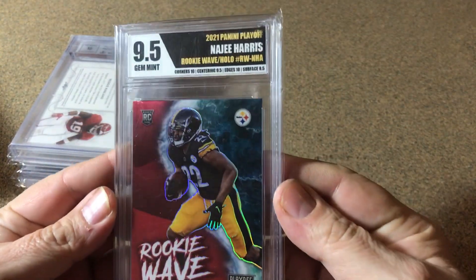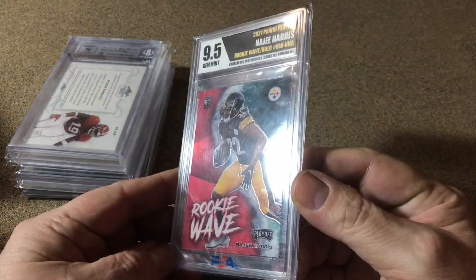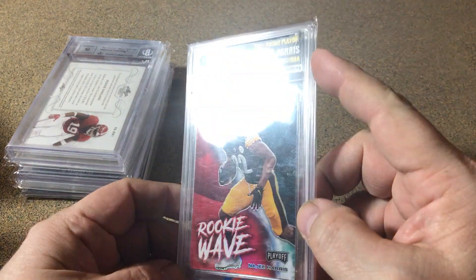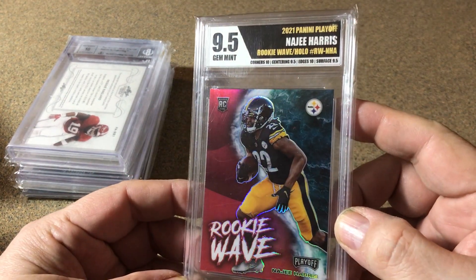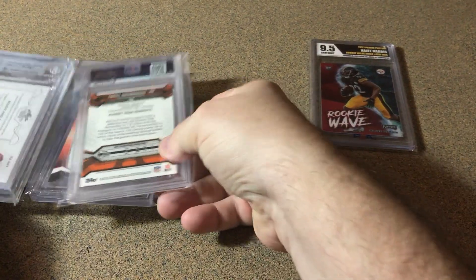Starting off with a Najee Harris — I paid a couple bucks for that. I think I can double my money on it here in Alabama. Pretty cool with the Steelers logo on there. That's gonna be the big one I think.